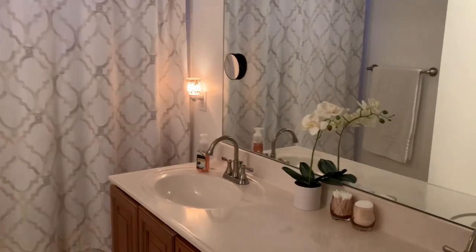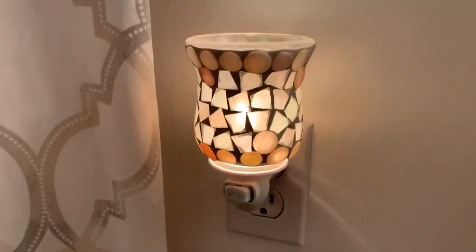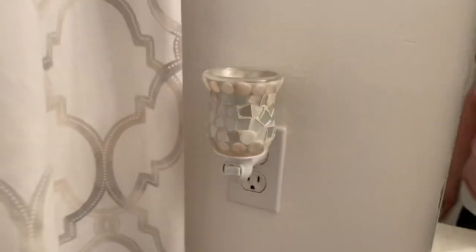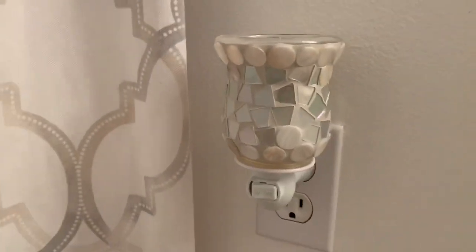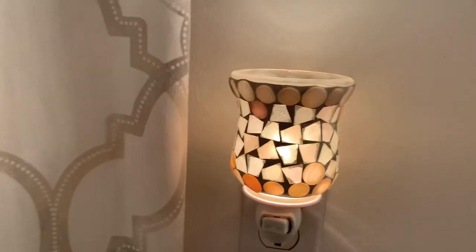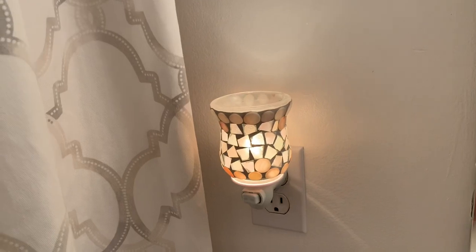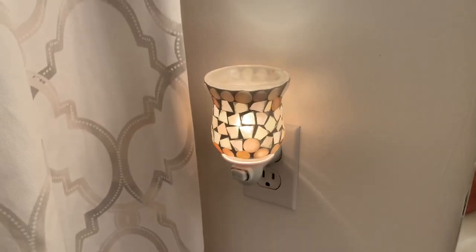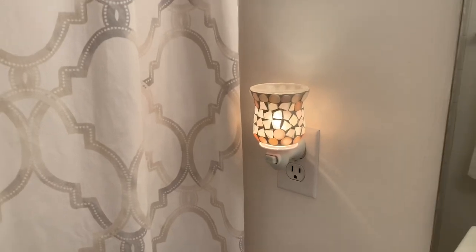Just off of the bedroom in our ensuite bathroom I have a mini warmer. This is actually not a Scentsy warmer either — this one came from Walmart and it was one of the first things I purchased when we moved into this house. I really liked it because I thought it matched the shower curtain really well, and I really like the nice bright glow that it gives off. This warmer does get hotter than Scentsy warmers, so I have to put good, strong, long-lasting scents in this one. Right now I'm warming Ocean, which is another one of my very favorites for the bathroom.